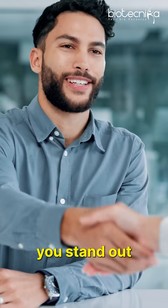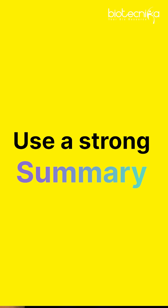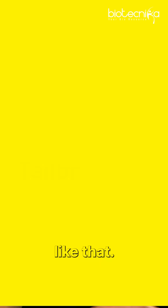These smart hacks will help you stand out in front of recruiters. The first is to use a strong summary — for example: 'Biotech post-grad with specialization in CRISPR, with hands-on NGS experience and data analysis.'